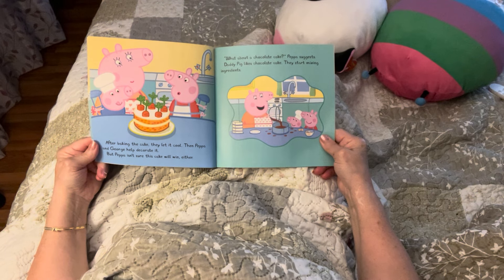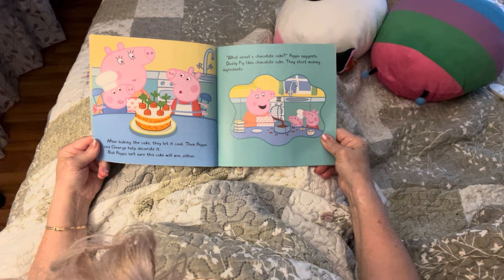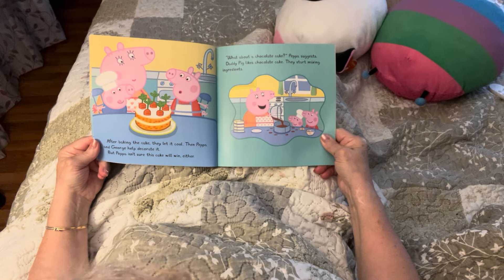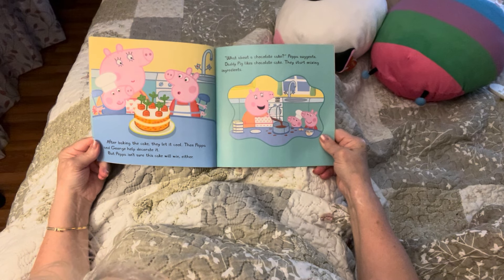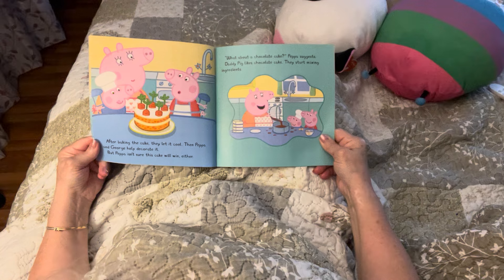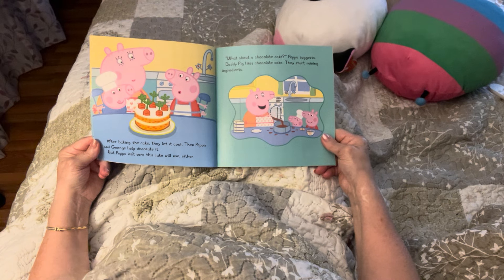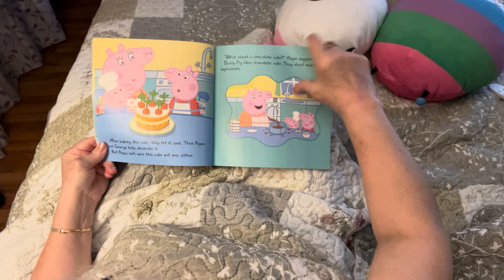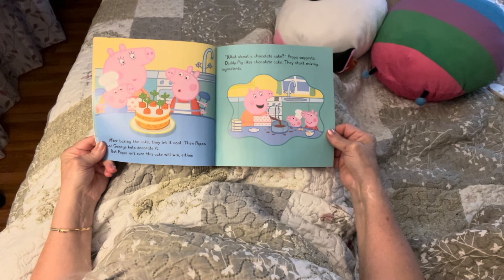After baking the carrot cake, they let it cool. Then Peppa and George help decorate it, but Peppa isn't sure this cake will win either. I think the cakes are all lovely — what do you think? 'What about a chocolate cake?' Peppa suggests. Daddy Pig likes chocolate cake and they start mixing ingredients. I love chocolate — chocolate's my favorite! What is your guys' favorite?